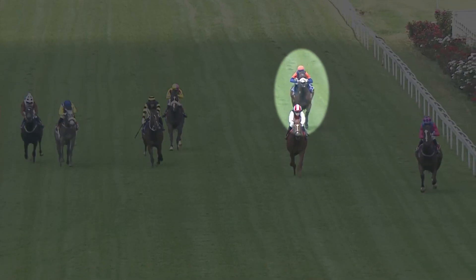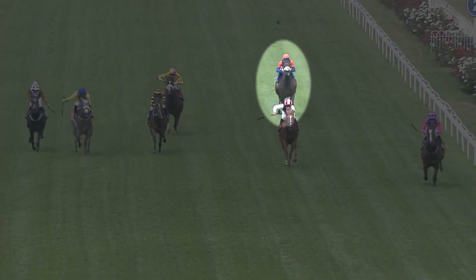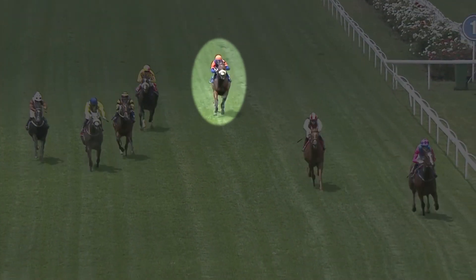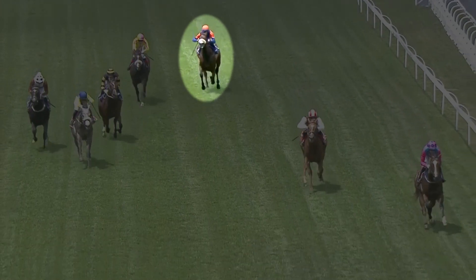He's nicely drawn. On debut he was very green — 1000 meters was way too short for him. I think running over this course and distance, he'll be able to muster the speed and be in the race. I still think he's going to need a bit further, but I think he's a horse to follow for the future once he gets a bit more ground.